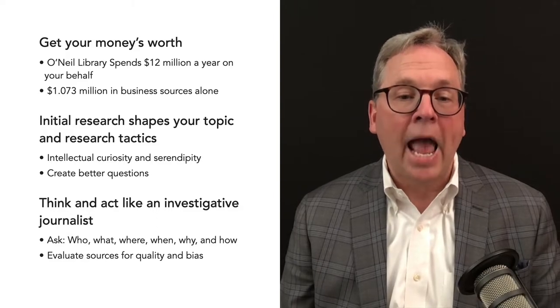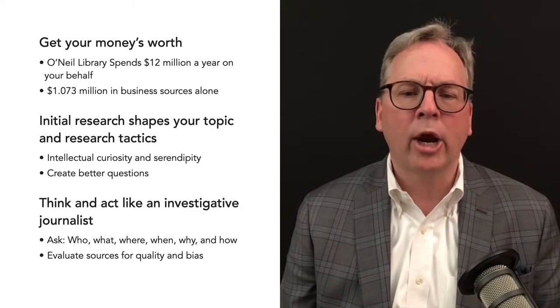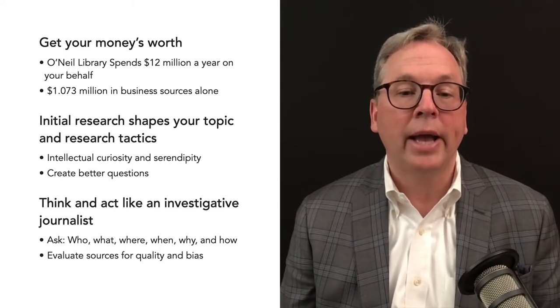Think and act like an investigative journalist. Ask who, what, where, when, why, and how. And evaluate sources for quality and bias.